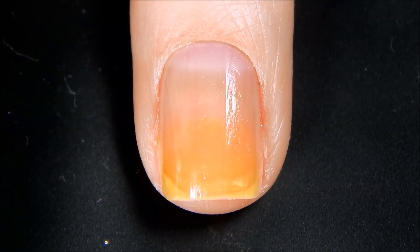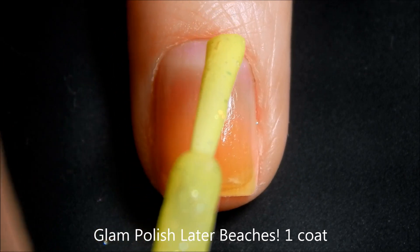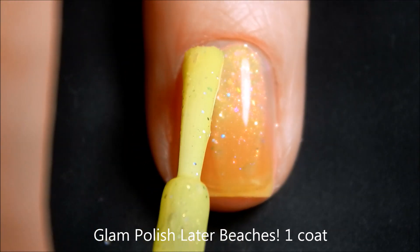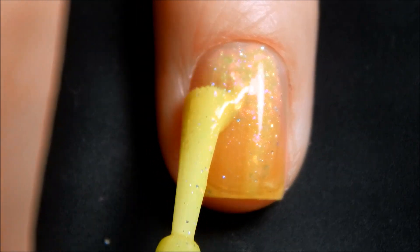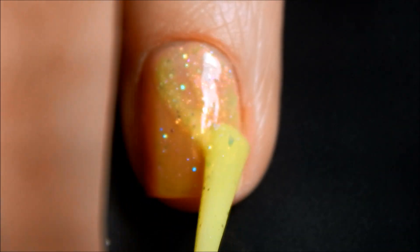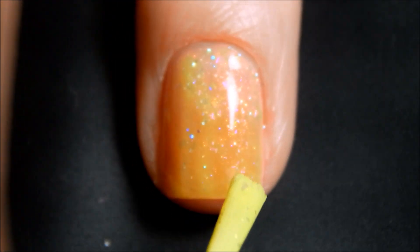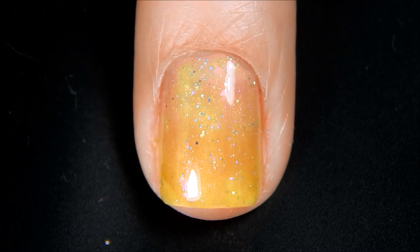All right, let's go in for our first coat of Later Beaches, which is a gorgeous yellow. There's the first coat of Later Beaches.